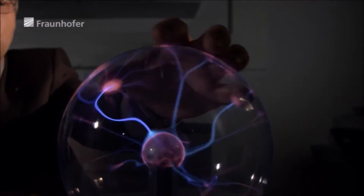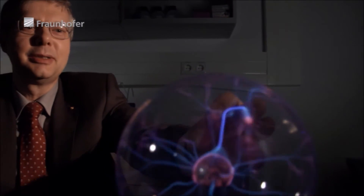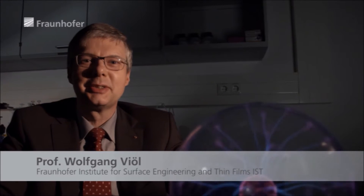The light you can see here inside the ball — that's plasma. Plasma is the fourth state of matter after solid, liquid, and gas. It's a high-energy state and occurs in nature in the form of lightning bolts.